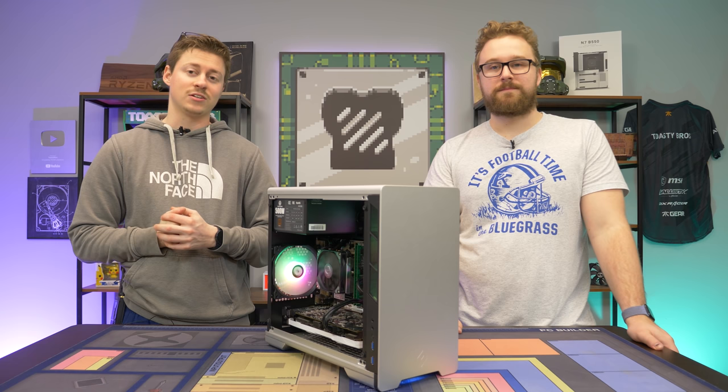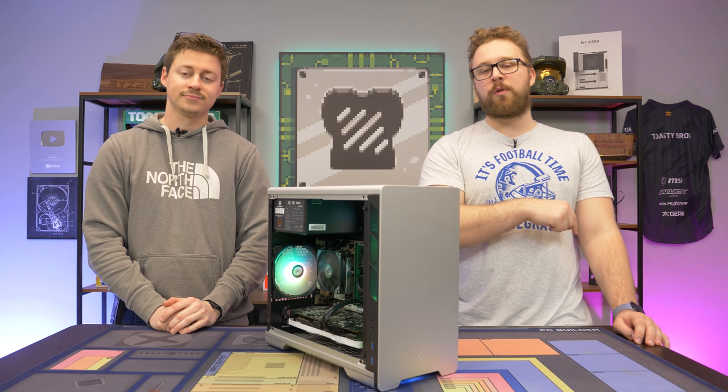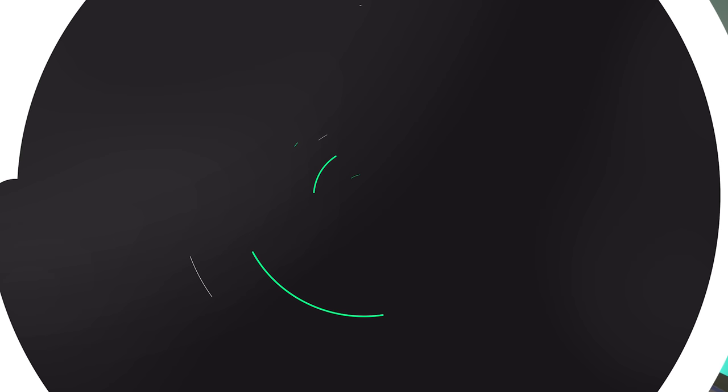Not only did this build turn out looking really nice and compact, but it also plays games as you probably would have expected. We have an overall really good build for the price here that we're pretty proud of. If you want to pick up any parts from today's video, links are in the description below — they're affiliate links and it does help us out. It was kind of fun building in this case and we'll probably do it again. Let us know down below if there's any particular cases you want to see next here on the Toasty Bros channel. As always, we hope you enjoyed today's video — check out our other YouTube channels and Twitch at twitch.tv/ToastyBros, and don't forget to like, comment, and subscribe.